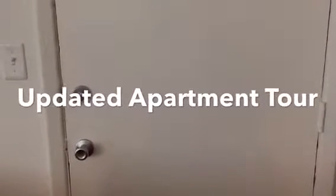Hey guys, welcome back to my channel. Today's video is going to be my updated apartment tour. I know there were a few people that wanted to see an updated apartment tour, and I've been in here for a little over three weeks now. I haven't got everything that I want in here or the way I want it completely yet, but I have it together enough to show you guys what I've done with it so far.